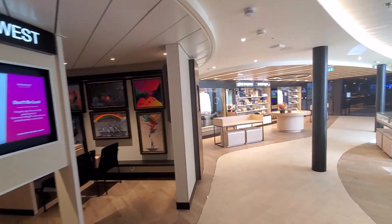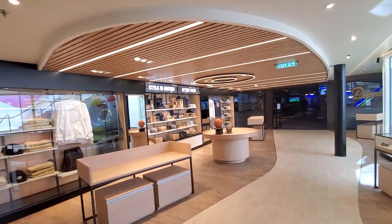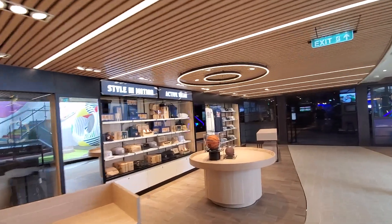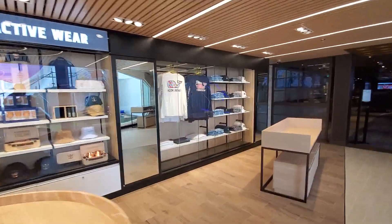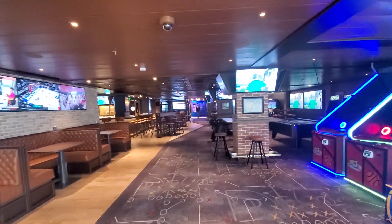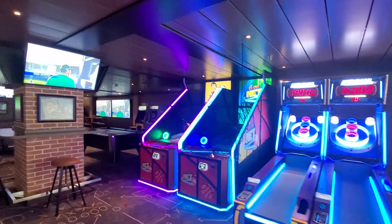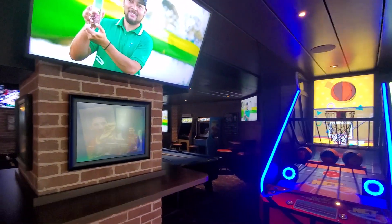You round this corner and cut through the sixth and main gift shop, and then that takes you right here into Playmakers, where they have arcade games — even some classic Pac-Man and Donkey Kong back in the corner.